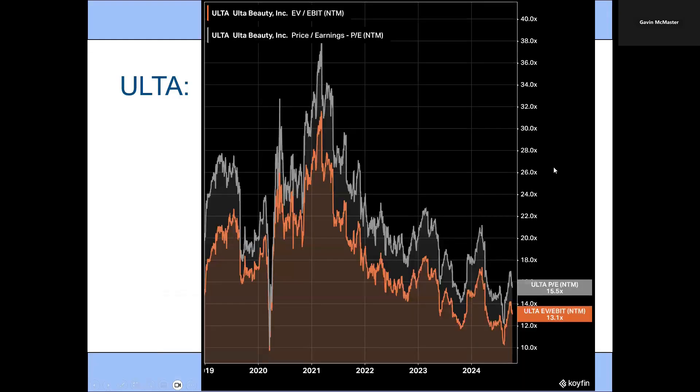The last one is Ulta Beauty. Again, another one with a pretty attractive PE ratio compared to recent history, coming in at just 15.5.